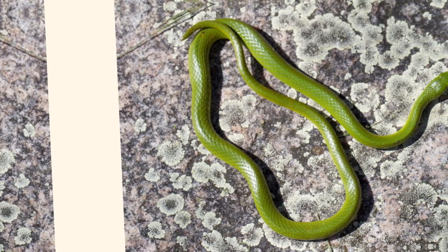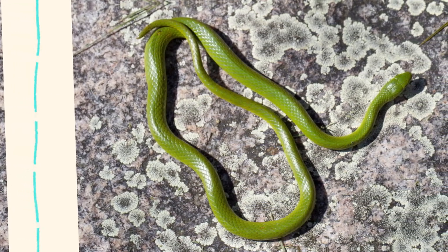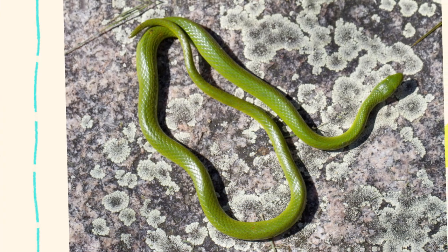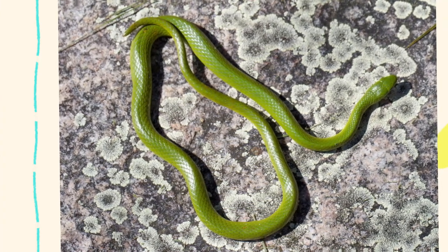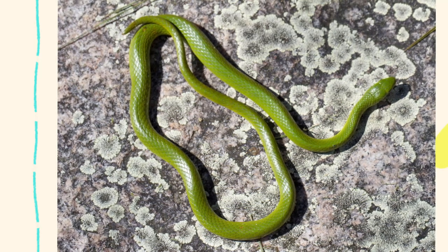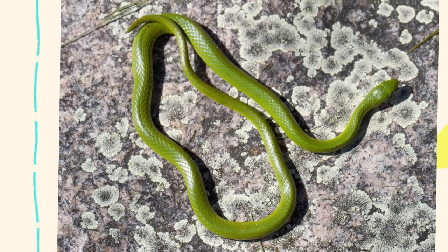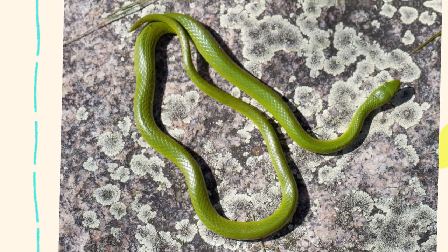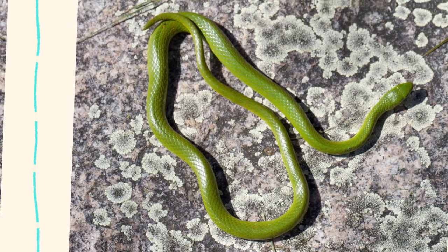The smooth green snake, Opheodrys vernalis, is one of North America's most fascinating and visually striking non-venomous snakes. With its vivid green coloration and gentle disposition, this small serpent has intrigued naturalists, herpetologists, and curious nature lovers alike. Beyond its beautiful appearance, the smooth green snake plays a valuable role in ecosystems and offers a wealth of interesting characteristics.